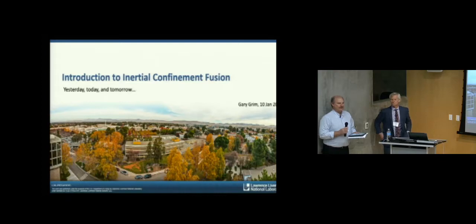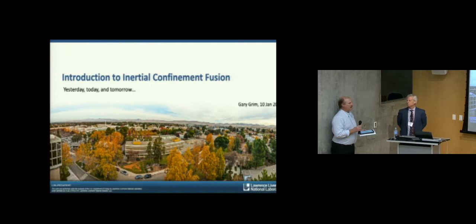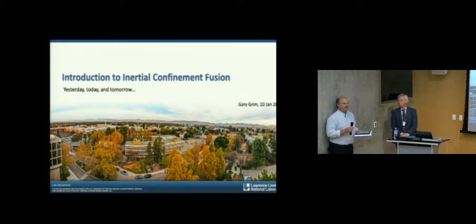Dr. Grimm got his Ph.D. at the University of California, Davis, working on detectors and things related more to particle physics. As with many people who have gotten into imaging, sometimes it began with the design of sensors with lots of pixels, and all of a sudden you realize with lots of pixels you can do imaging and other things.